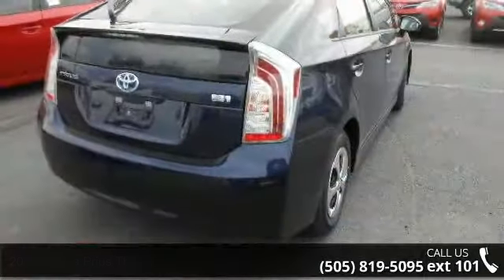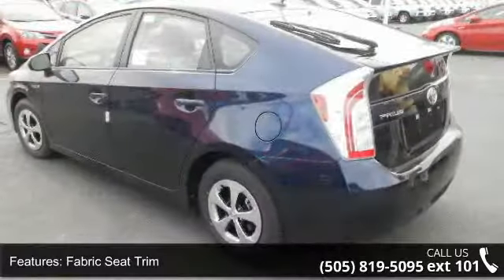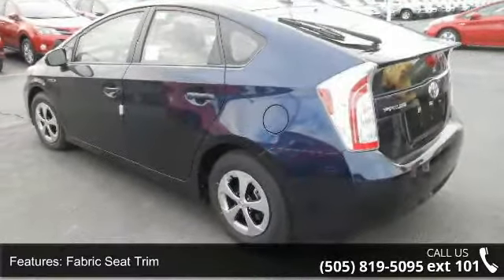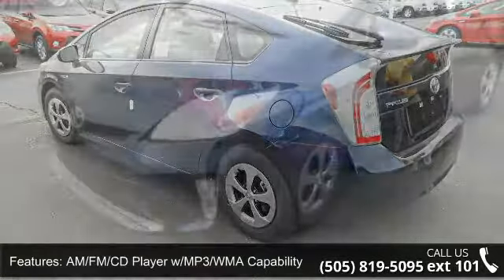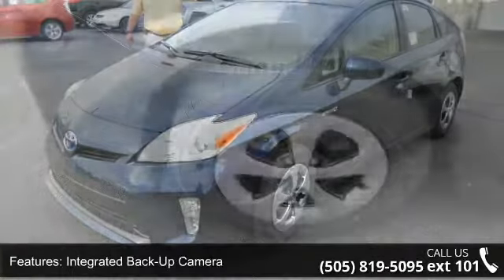Some of the top features included with this vehicle are navigation system, air conditioning, overhead airbag, occupant sensing airbag, four-wheel disc brakes, CD player, variable intermittent wipers, and steering wheel mounted audio controls.